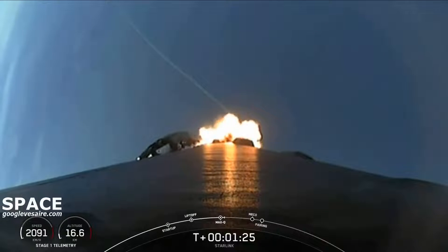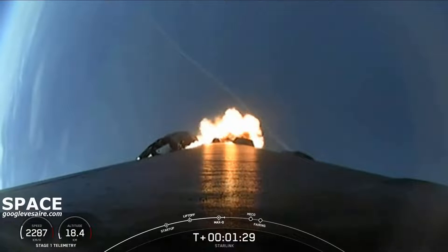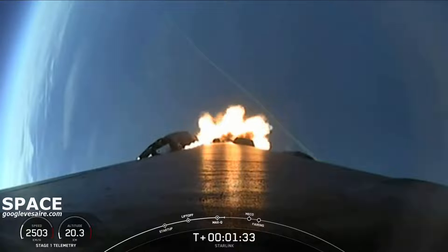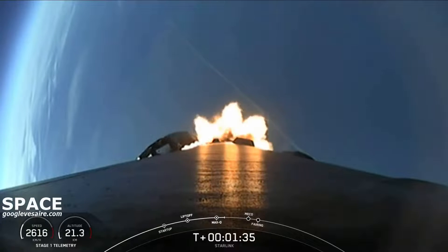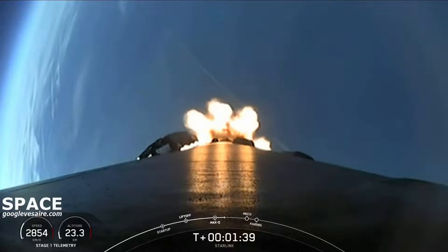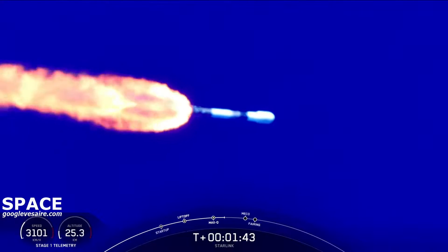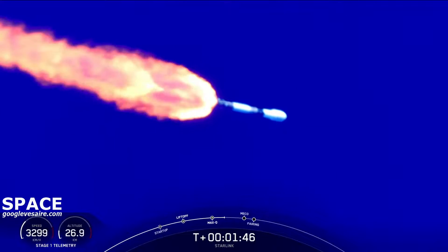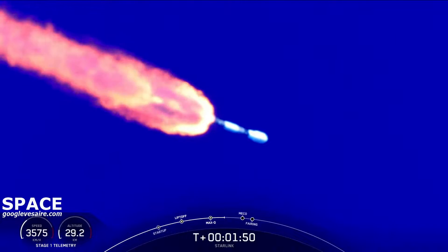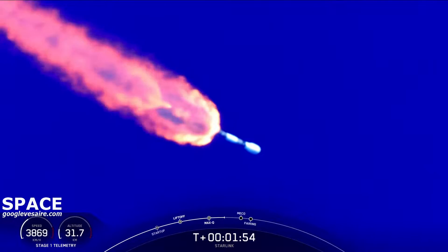Coming up, we will have three events happening in quick succession. That will be main engine cutoff, or what we call MECO, stage separation, and second stage engine start one, or SES-1. MECO is where all nine of the M1D engines shut off and slow the vehicle down in preparation for stage separation. And back engine chill has started — that's a call-out that the engine chill on the second stage is getting ready for ignition.